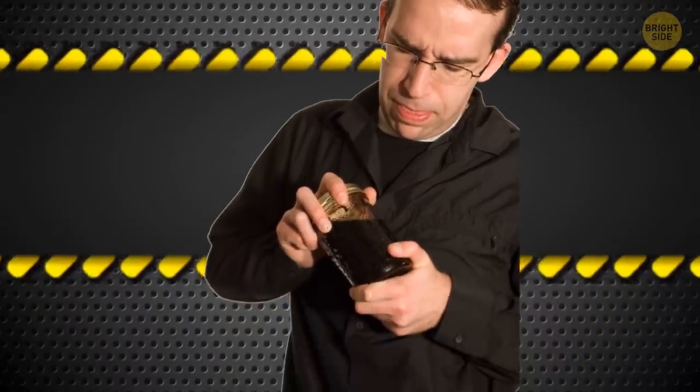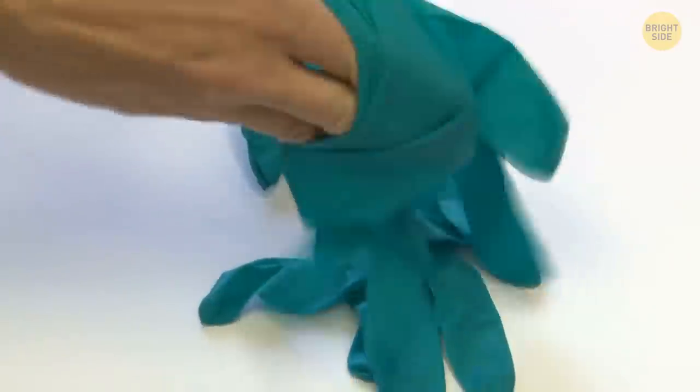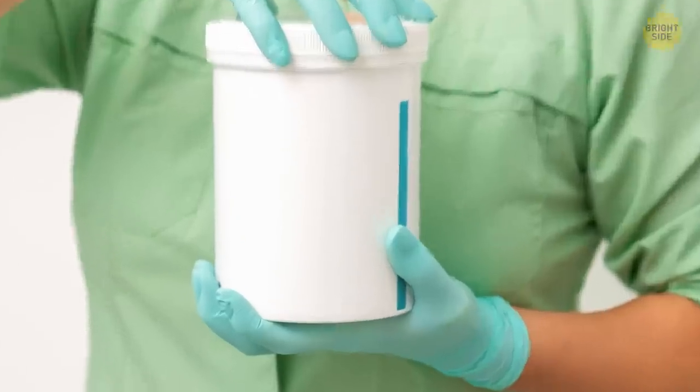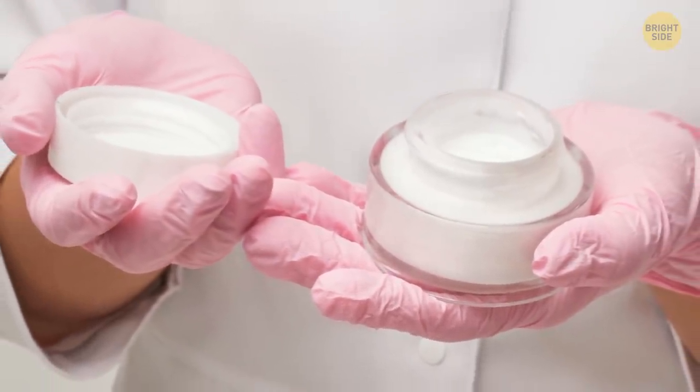Opening jars can be tough, even for the strongest person. Luckily, there's a solution — pop on some rubber gloves. These gloves aren't simply great for cleaning; they'll give you the extra grip you need to open even the toughest of containers. Now your life is just a little bit better. You're welcome.